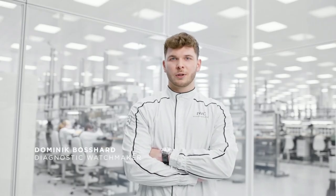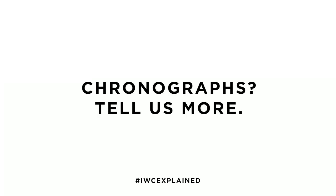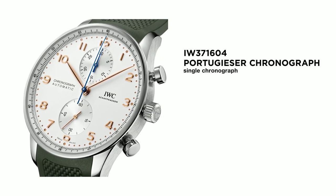IWC. Well, it's hard to choose only one watch. IWC has a lot of beautiful and interesting calibers to work with, but in the end, I like chronographs. IWC has three types of chronographs: single, double, and flybacks.